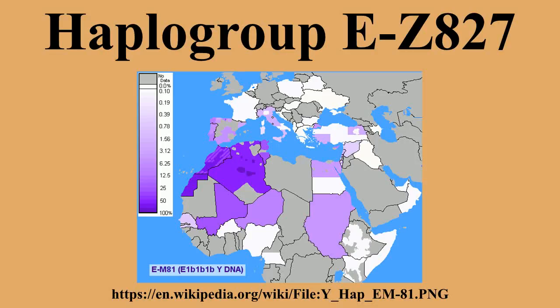EM81 is generally found at frequencies around 45% in coastal cities of the Maghreb. In the key area from Egypt to the Atlantic Ocean, a pattern of decreasing STR haplotype variation from east to west accompanied by a substantially increasing frequency has been reported. At the eastern extreme of this core range, M81 was found in 28.6% in El Hayez in the western desert in Egypt. This pattern of distribution and variance is consistent with the hypothesis of a post-Paleolithic Neolithic demic diffusion from the east.